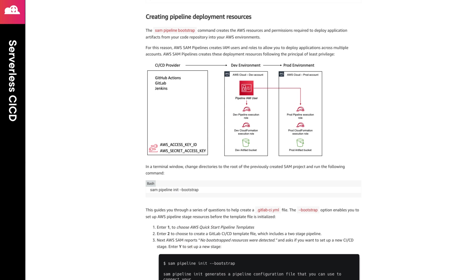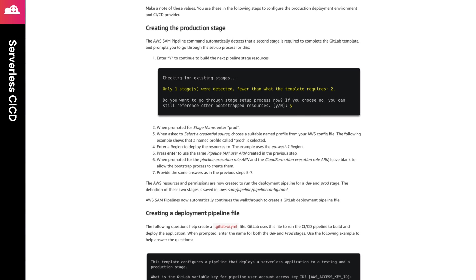With the pipelines feature of SAM, you get templates for popular CI/CD tools, including GitHub, GitLab, Jenkins, as well as AWS services like CodeBuild with CodePipeline. While these solutions have different features, both of them have the same goal: to make it easier for you to create a CI/CD pipeline that follows best practices for your serverless applications. Check out the links in the episode notes for more information.